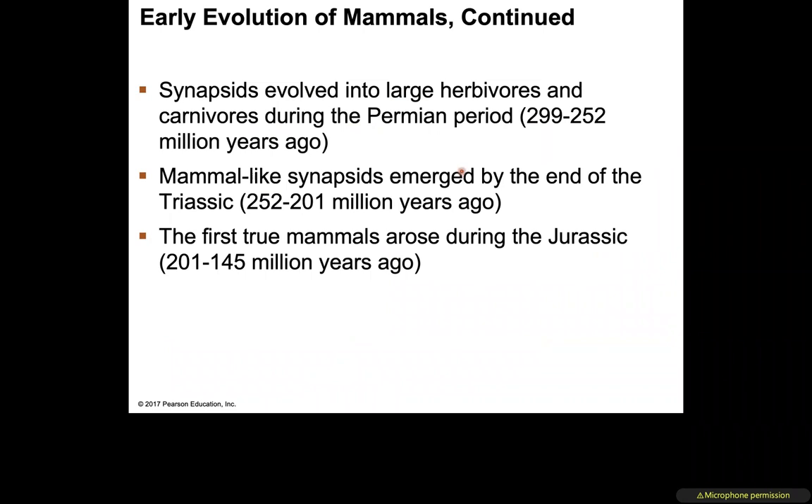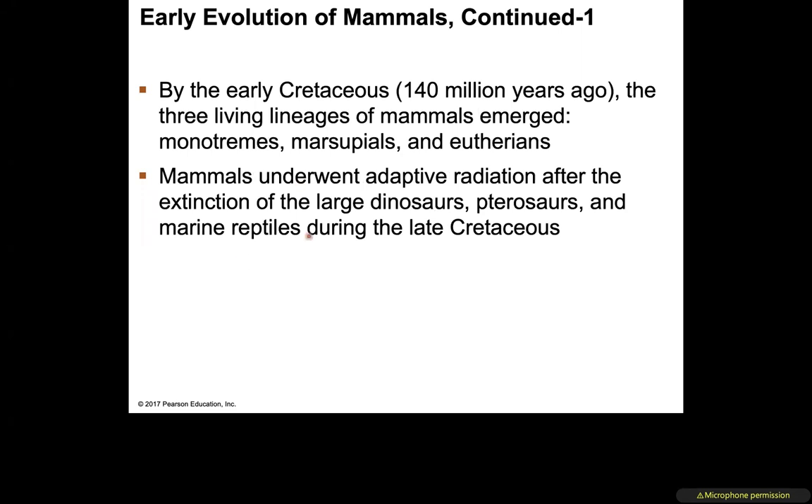Synapsids evolved into large herbivores and carnivores during the Permian period. Mammal-like synapsids emerged at the end of the Triassic — not quite true mammals yet, but on their way. The first true mammals arose during the Jurassic period, about 201 to 145 million years ago. By the early Cretaceous, the three living lineages — monotremes, marsupials, and eutherians — had emerged.